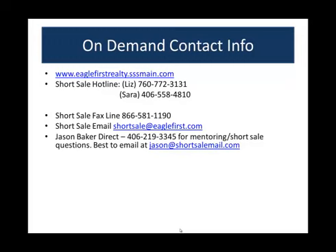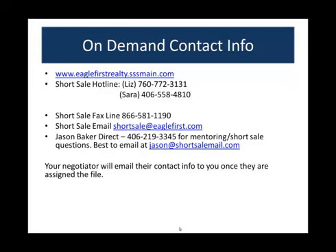My name is Jason Baker. I'm an Eagle First agent out of Southern California, and my team has processed over 2,000 short sales. My direct phone line is 406-219-3345, and for mentoring and short sale questions it's best to email me at jason@shortsalemail.com. Your negotiator will email their contact info to you once they're assigned to your file, so we don't tell you that upfront, but you'll get to know all of them. Software support is available at 877-770-6274.